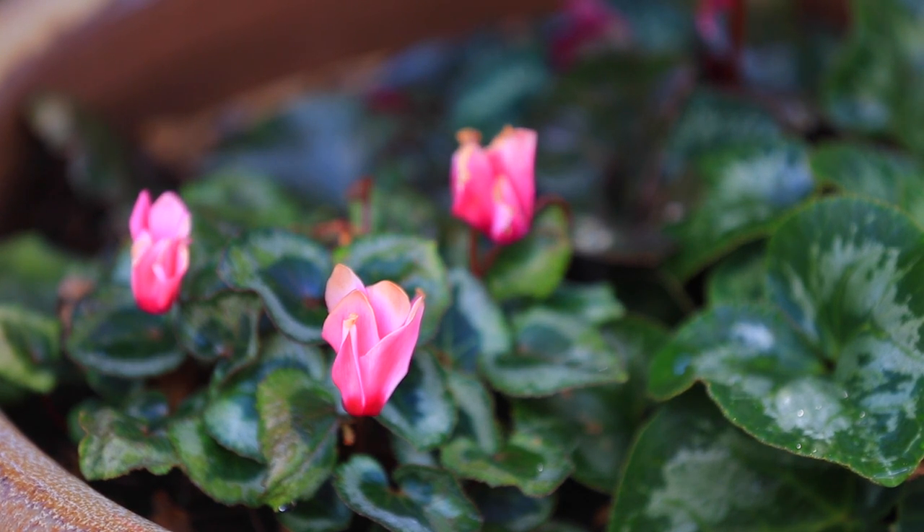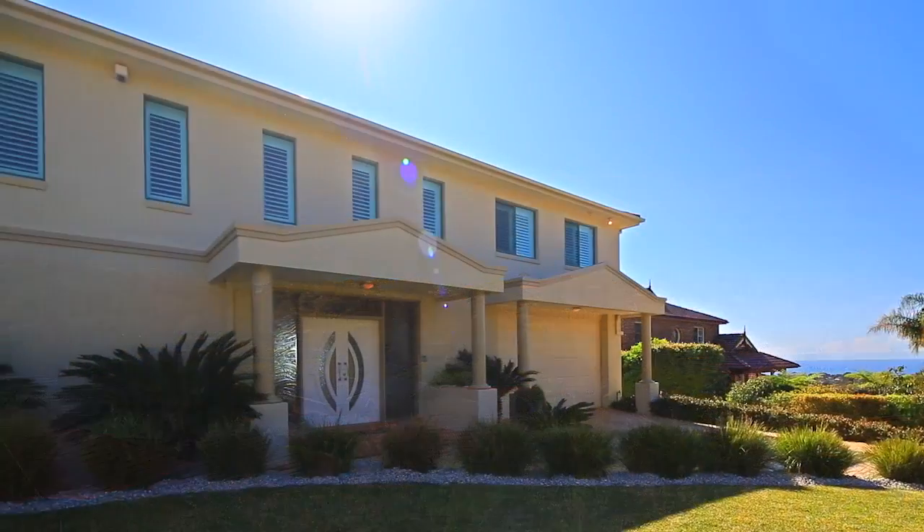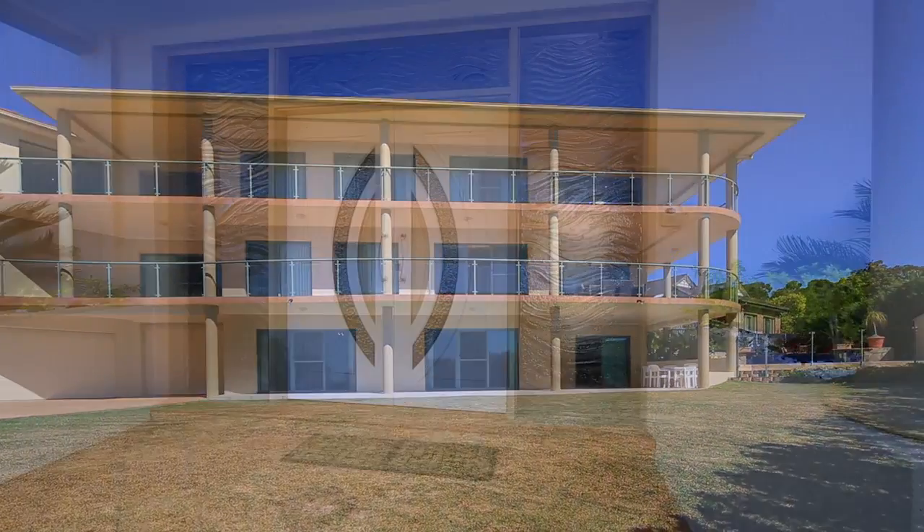Since growing up in the northern beaches I've always known Red Hill to be the most enviable area to live in, and today I discovered 9 Scarborough Place, the most prized home in the highly sought-after suburb of Beacon Hill.